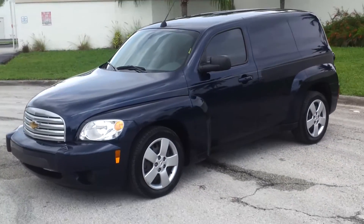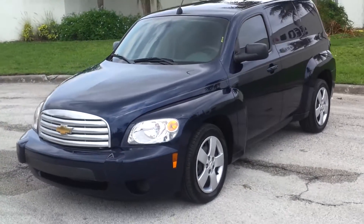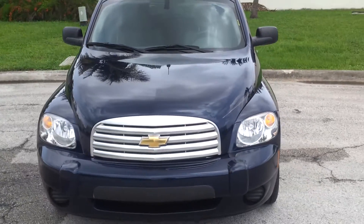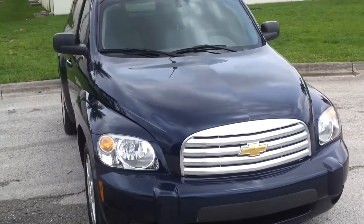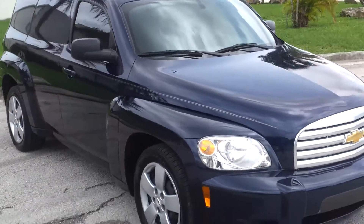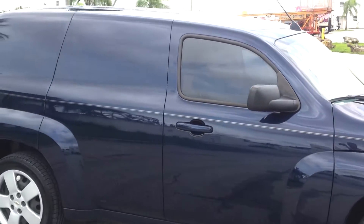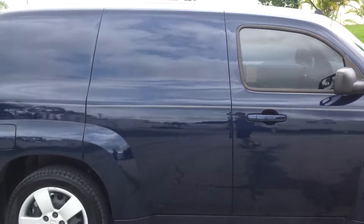Welcome. This is a 2011 Chevy HHR panel van. The vehicle is in beautiful condition, it's got about 25,000 miles on it. Car runs and drives perfect, all original, really in nice shape, tires are like brand new on it.